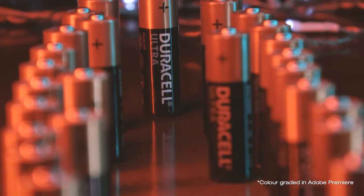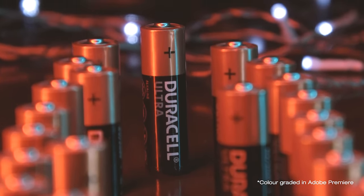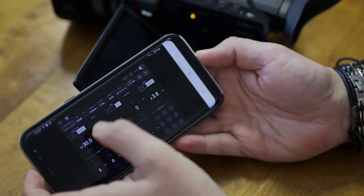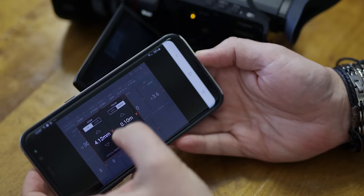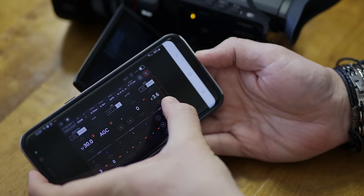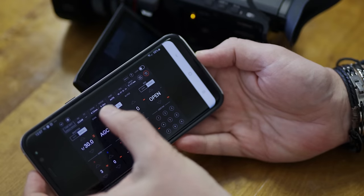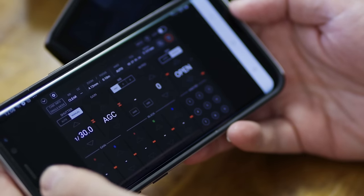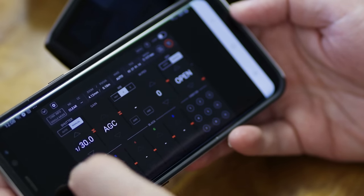A very useful and handy feature is that you can control pretty much all camera functions via an app on a phone or tablet. So if you're an event videographer filming weddings and using this camera on a static tripod from a distance, you can change settings like brightness, zoom, or even start and stop recording via the app — which is great.